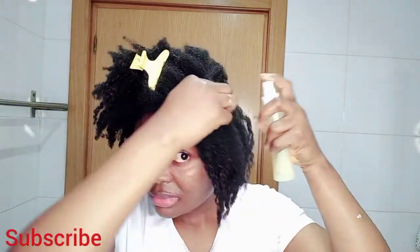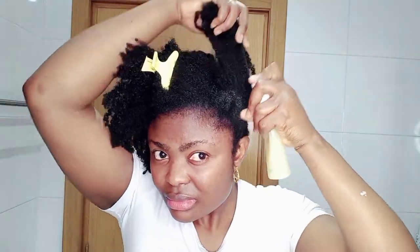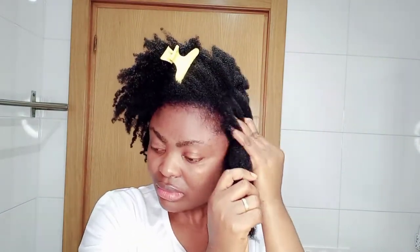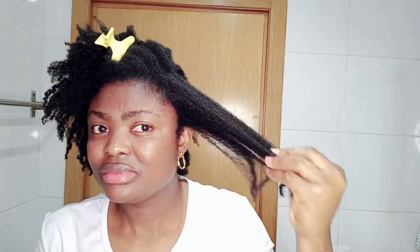You are going to spray this on your scalp and hair, then use your hand to give your scalp a massage — that helps with blood circulation. Make sure the onion and ginger juice gets to your scalp, and give your scalp a good massage. Then spray it also around the hair and use your fingers to massage through your hair.